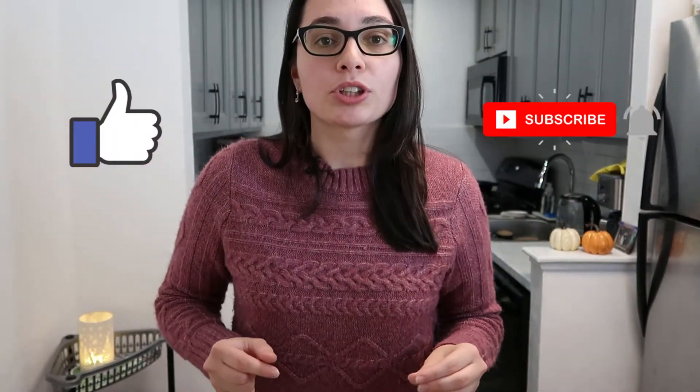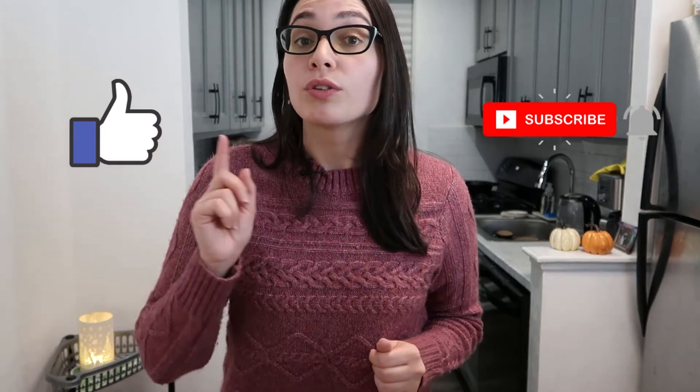This was just a mini BJ's haul for Thanksgiving. I'll be making a follow-up video about the decorating, the cooking, and the final end product. I'd love to know what you guys are cooking for Thanksgiving or what your plans are — leave a comment below. If you enjoy grocery hauls like Trader Joe's and others, hit the like and subscribe button because I'll be doing those very soon. Thanks for watching and I'll see you in the next one.